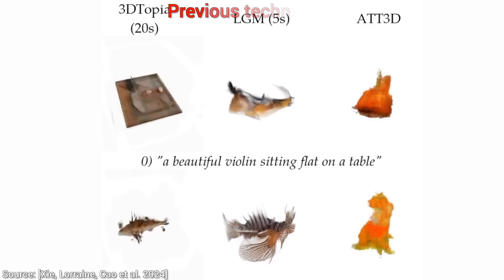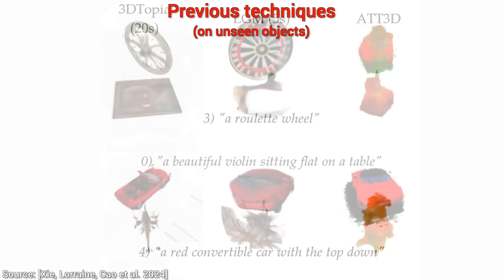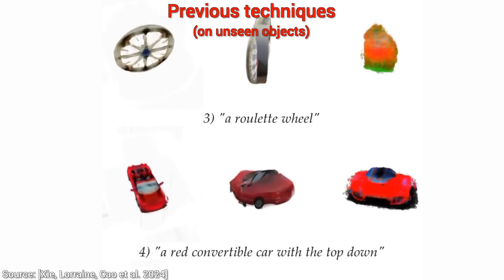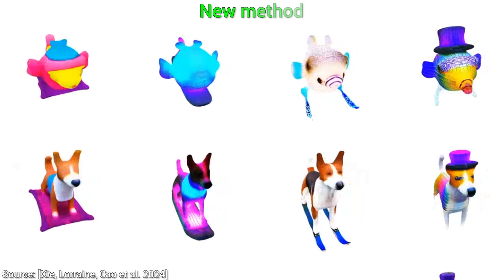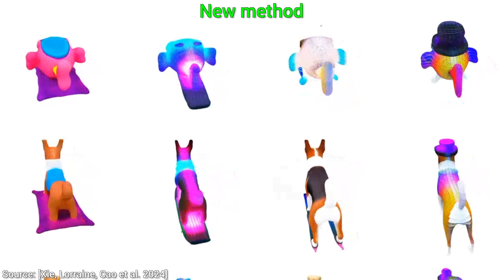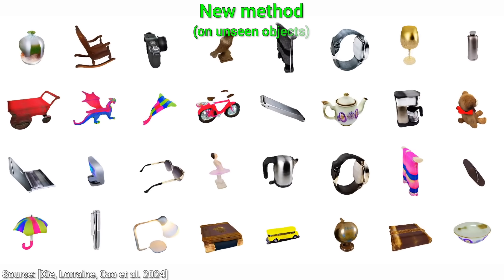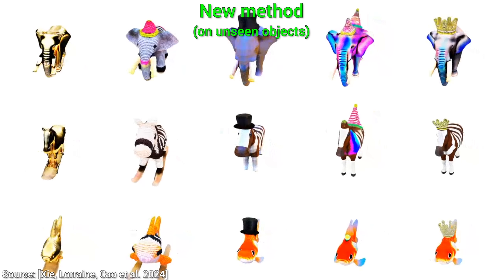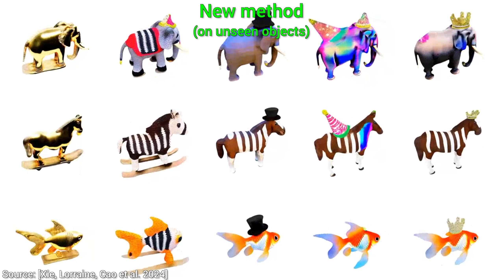And wait, it gets even better! Previous techniques also generalize poorly, which means that if they encounter something new that they haven't seen before, they don't perform so well. However, with this new technique, this is what it does on pieces of text similar to ones it had seen before — that's okay. But when we give it some crazy new prompts, still really cool. I am even seeing a hint of creativity with some of these.